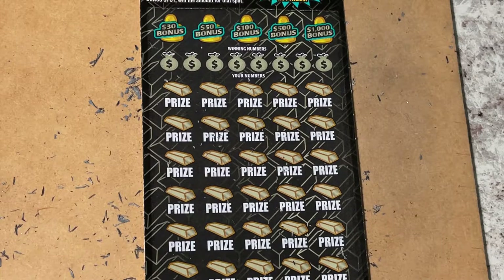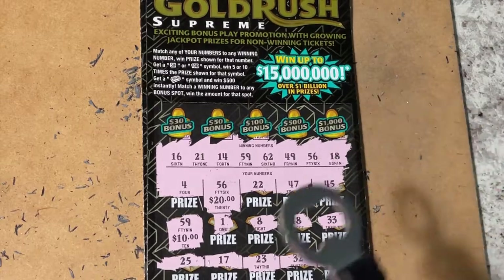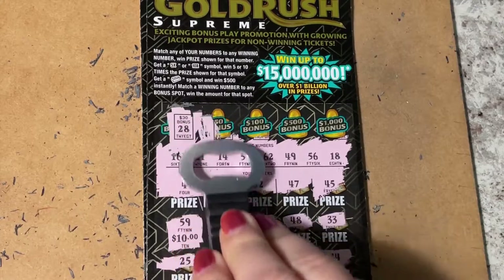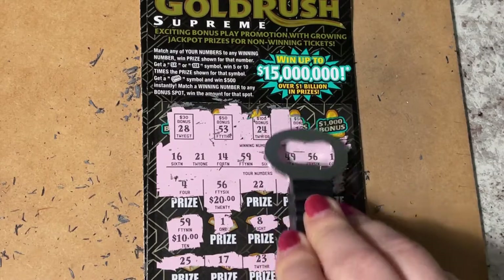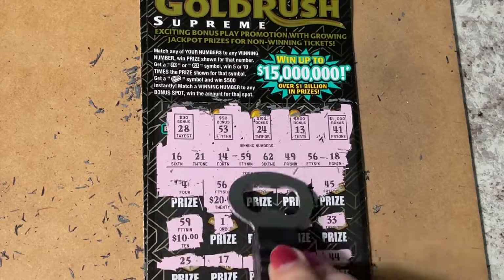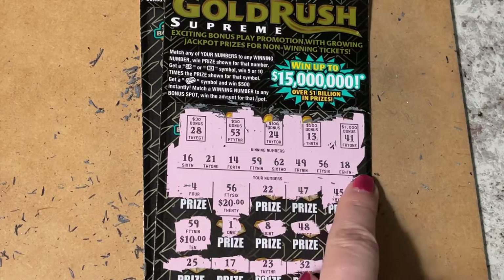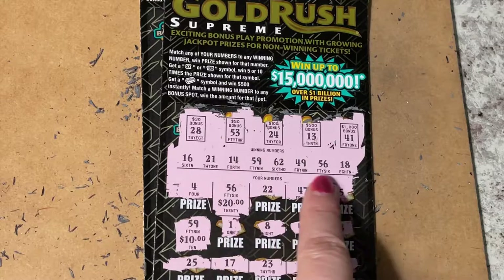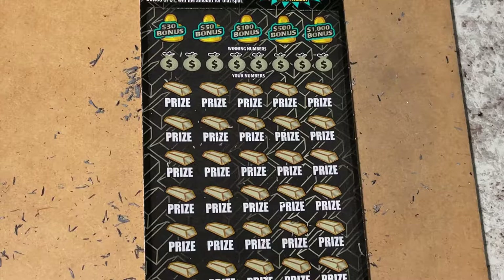Oh, I forgot the bonus! Sorry, I'm always forgetting the bonus. It's not going to be a winner since we already have payback, but we'll scratch them off anyway. This bonus is just a joke: 28, no; 53, no; 24, no; 13, no; 41, no. It's still just a $30 winner.